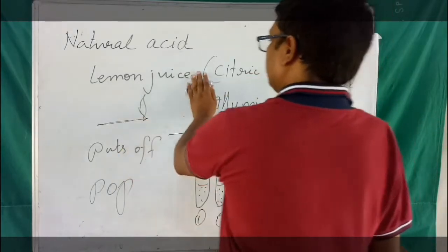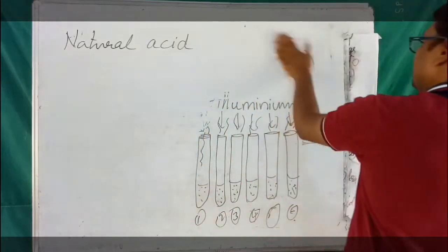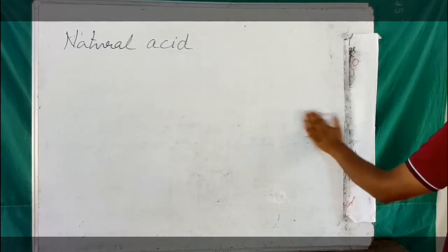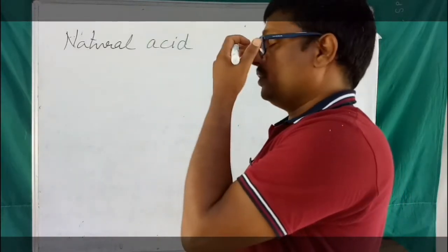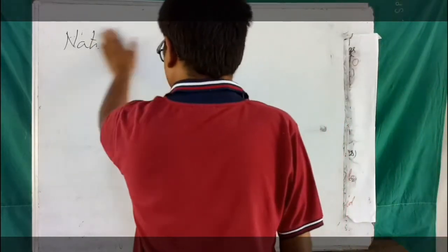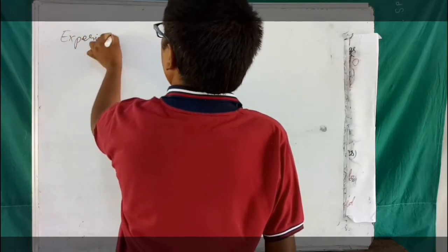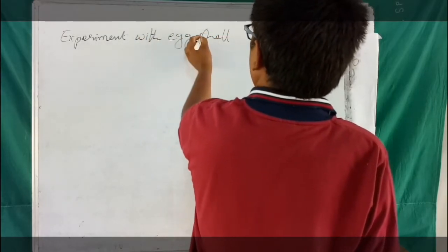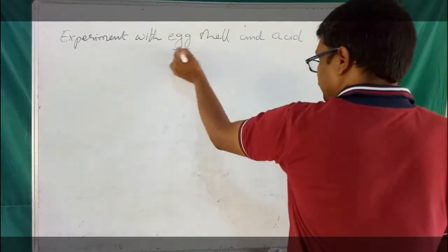Next, let us talk about an experiment with egg shell. After you boil an egg and want to eat it, you break the shell of the egg — that is the egg shell. So here, we will talk about an experiment with egg shell and acid.